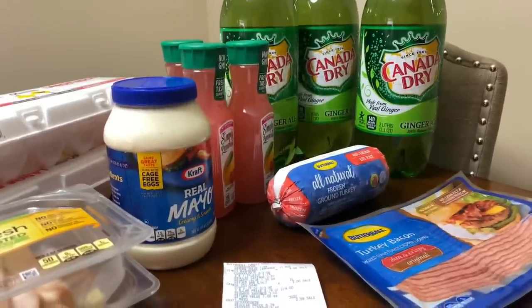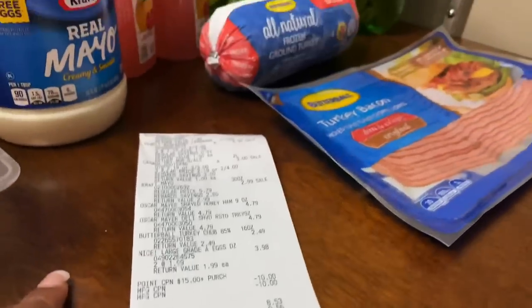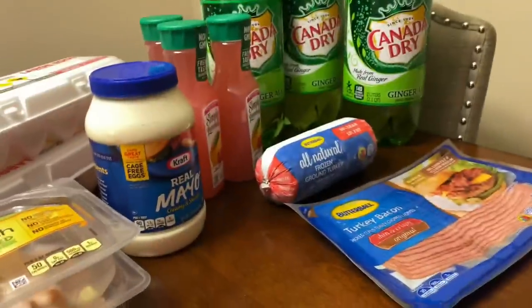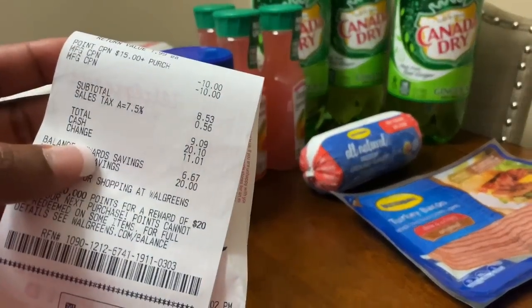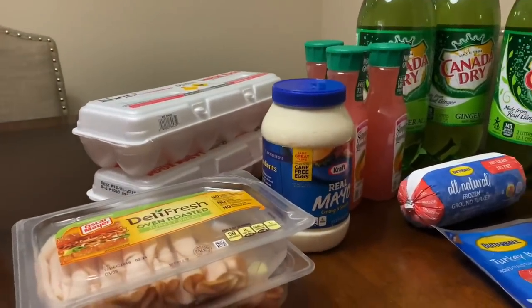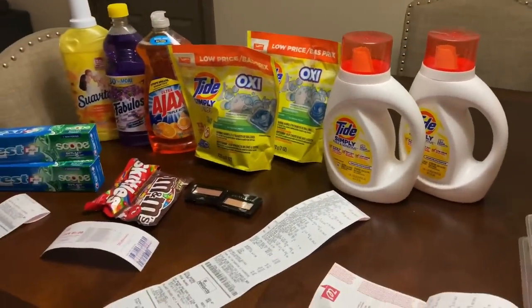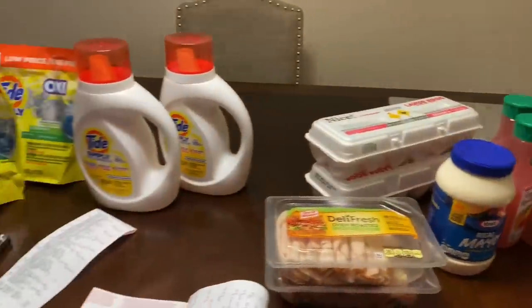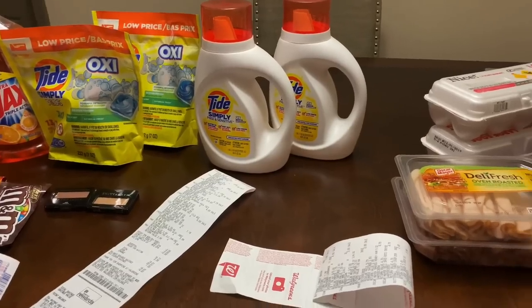I paid $8.53 out of pocket — $9.09 with tax — and got back 3,000 points, so my effective out of pocket after points was about $5.53. I'm still satisfied overall. I'll have the full breakdown in the description box. Let me know what you guys are using your registry rewards on from the Revlon deal. Questions or comments leave them below — talk to you guys in the next video!